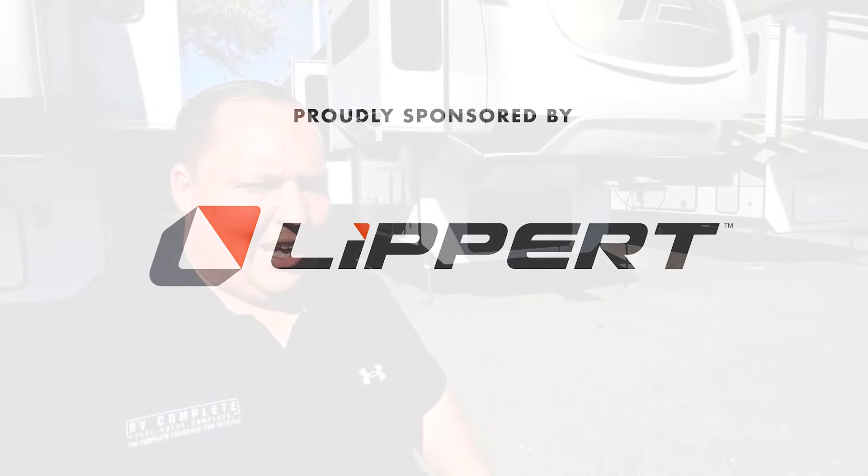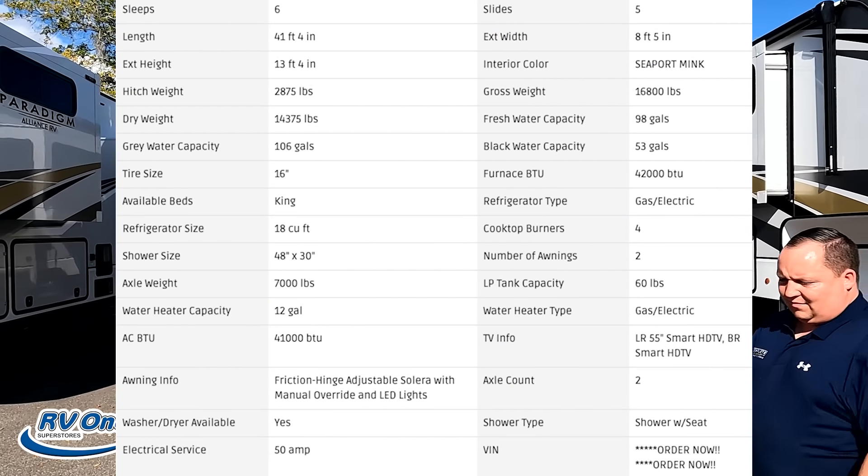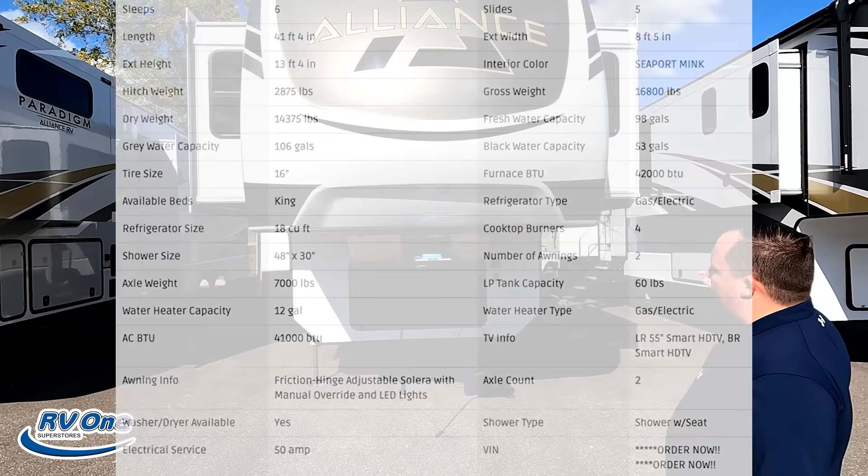Welcome back. I'm super excited to be showing you guys the all-new Paradigm. I'd like to say hi to Will. Hey Will, how's it going? We're here at RV One in Tampa — it's a beautiful day and a beautiful dealership. I love this store because they represent Alliance, which is one of my favorite brands. And we're going to be having Alliance at the Tampa Super Show.